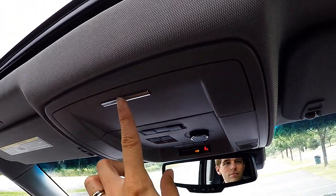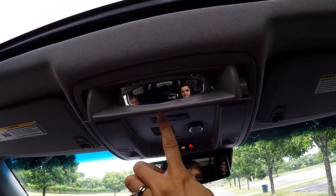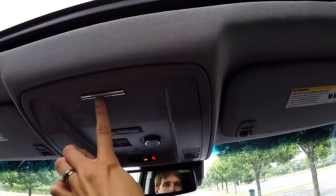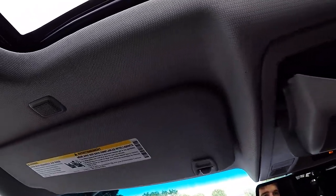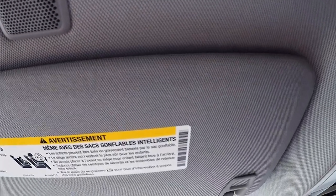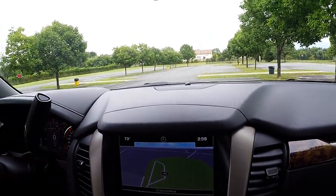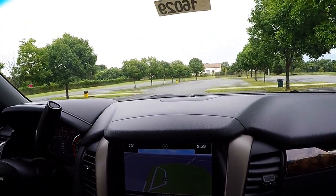You also have a feature where you can see your second and third row passengers. Up above your driver's sun visor there is a speaker that gives you access to the voice command system. You can use the voice command system for your navigation, climate control, audio controls, and Bluetooth.